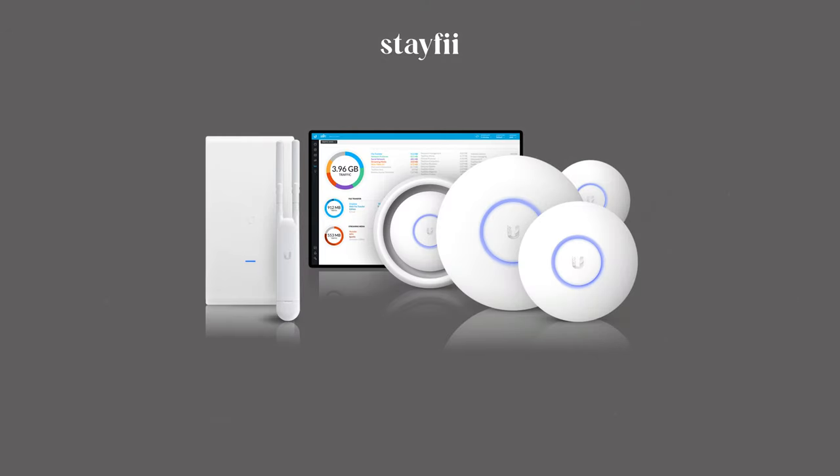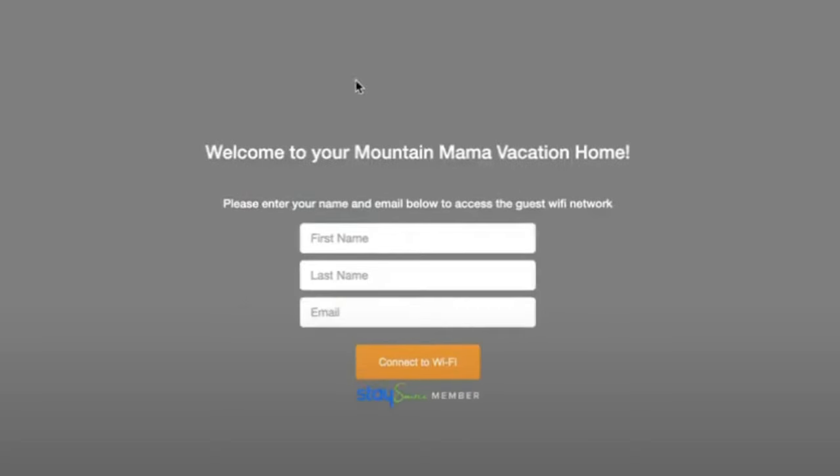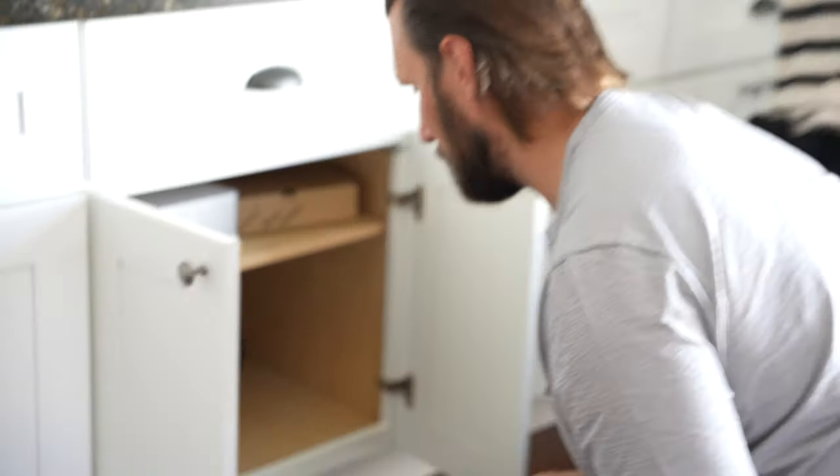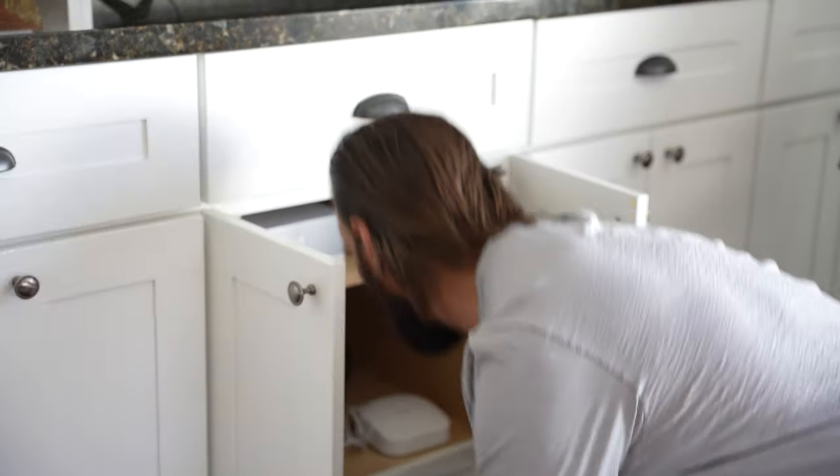Another popular router that we don't have firsthand experience with yet is StayFi. These are becoming more popular because they can also be used for email collection — guests get a landing page where they have to put in an email address to get access to the internet, similar to what you see in airports and hotels. The main reason we haven't switched to StayFi is because we have high-quality routers at over 40 properties and changing them out would be a big expense. But if you're just getting started or still using a rented router from your ISP, switching to something like StayFi could be a really good option, especially if you're trying to grow your email list for direct booking marketing.